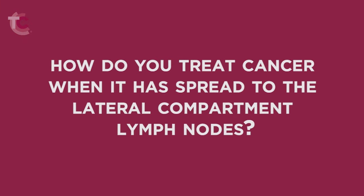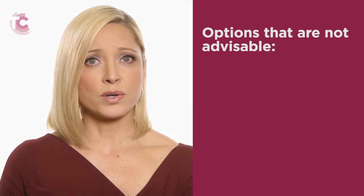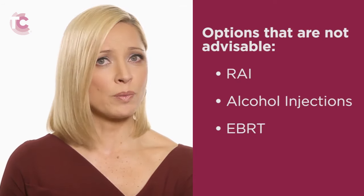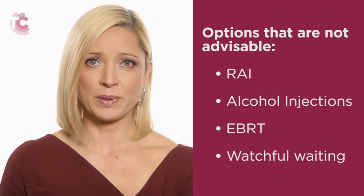How do you treat cancer when it has spread to the lateral compartment lymph nodes? Lymph nodes are identified by palpation, ultrasound, CT, or MRI prior to initial surgery. Diseased lymph nodes are removed surgically by a procedure known as a lymph node dissection. Options other than surgery, such as radioactive iodine, alcohol injections, external beam radiotherapy, and watchful waiting are not usually advisable.